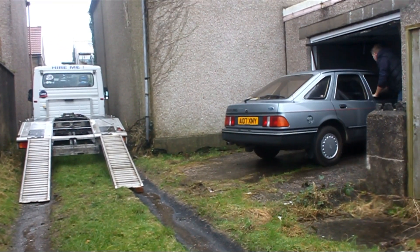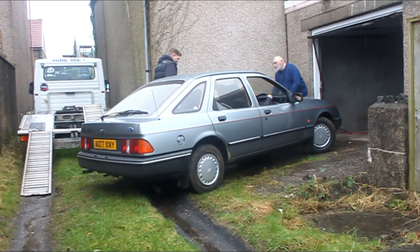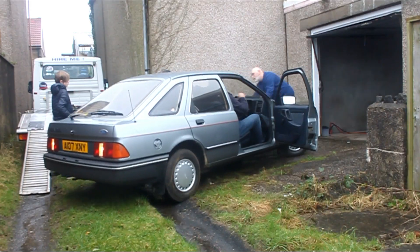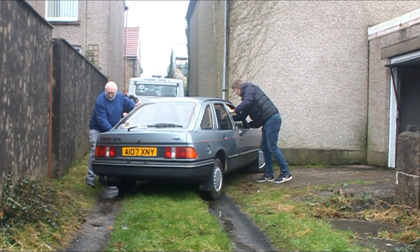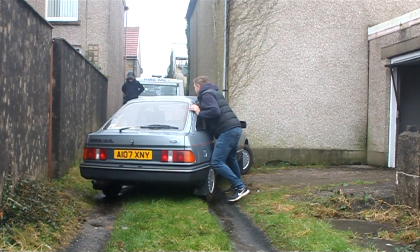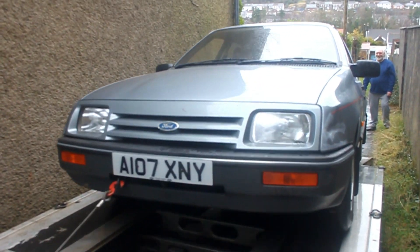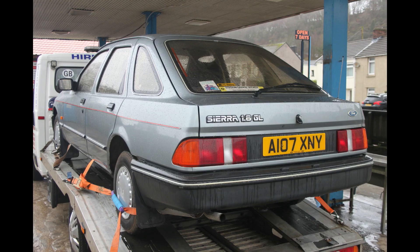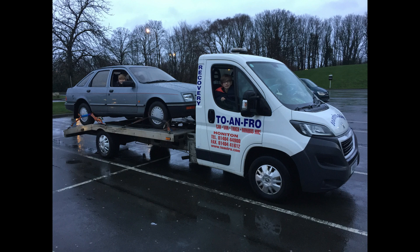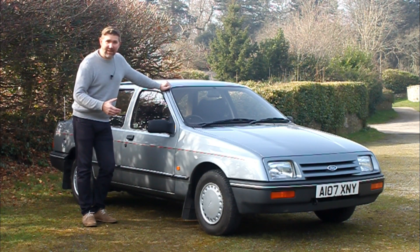So let's get it out. We've made it back with our 1.6 GL Sierra. After a couple of days we've actually got it running.